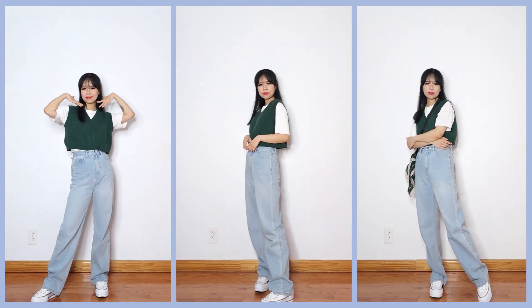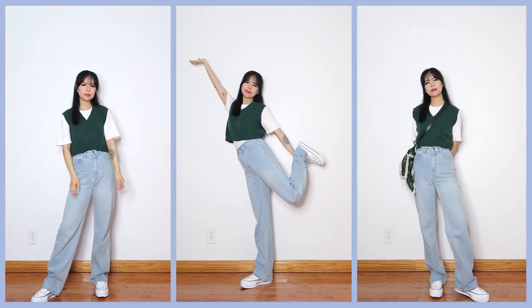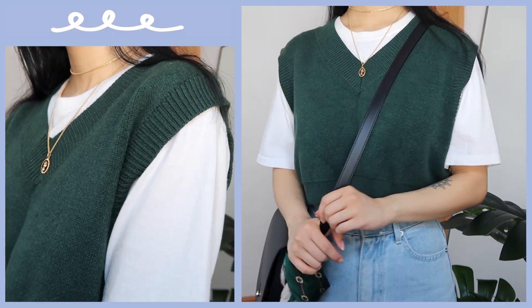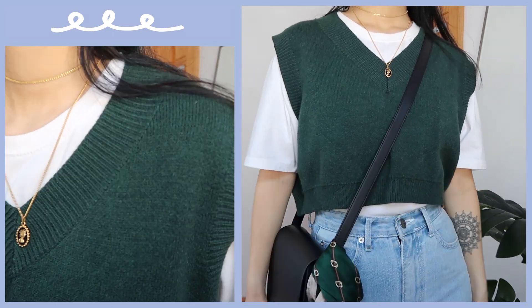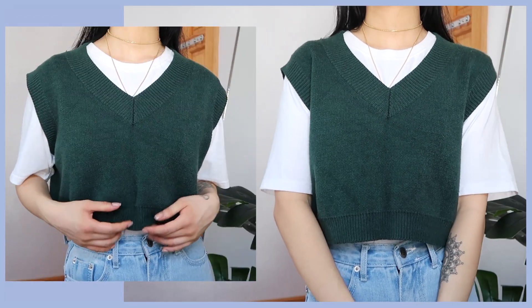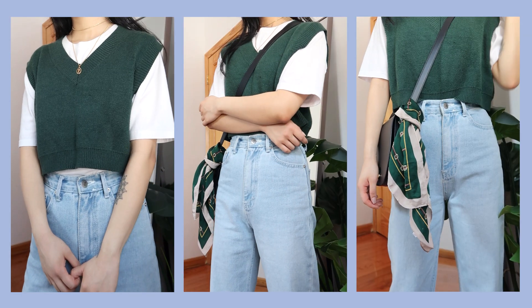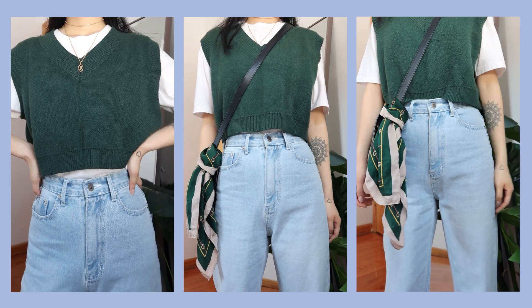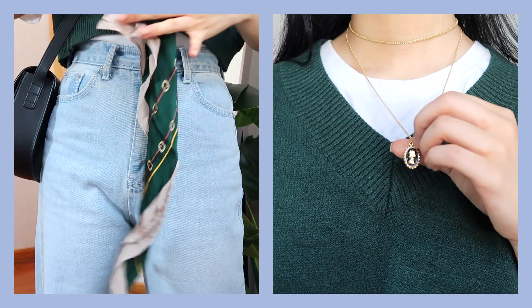My next outfit is with a sweater vest, which I think might be my next fashion phase — we'll have to wait for fall and see. I'm really loving the look of these; they're perfect for layering and give a very chill, effortless vibe when worn over t-shirts. You can also dress it up with a nice shirt or blouse, and because they're sleeveless they're wearable for both warmer and colder weather.